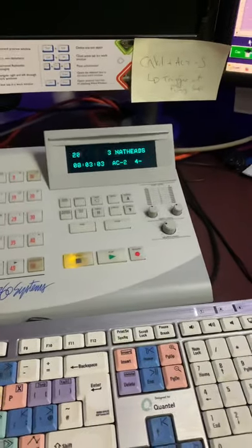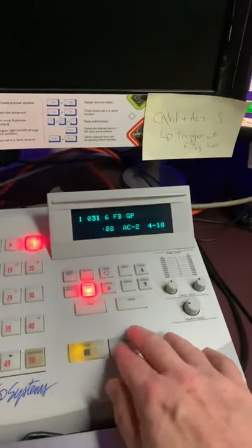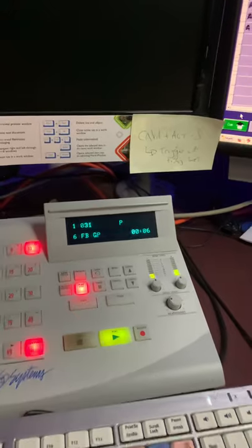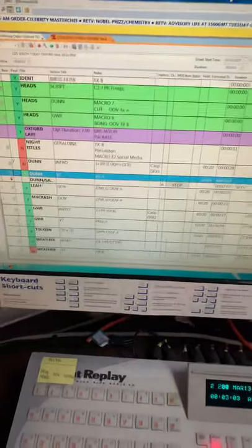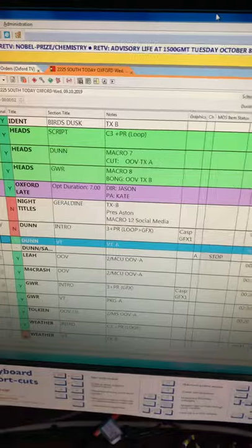So I need to choose the appropriate one of these, which is the announcement tonight. This is the one I played at six o'clock: 'BBC One South from Oxford. Now the BBC News with Fiona Bruce and Geraldine Pears. It's six o'clock.' And all being well I shall get the right one of those at ten o'clock. Our running order tonight looks like this, so we're starting with headlines for Dunn and Great Western Railway.